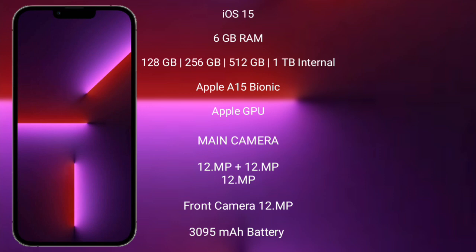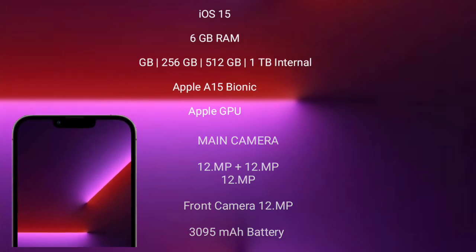The iPhone 13 Pro features a triple-camera setup with 12MP plus 12MP plus 12MP, and a 12MP front camera. It has a 3,095mAh battery with 30W fast charging support. Thank you.